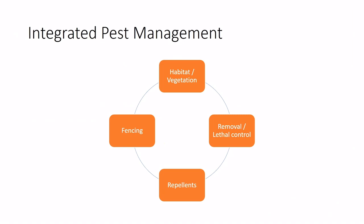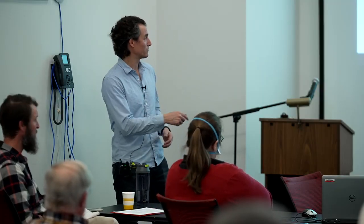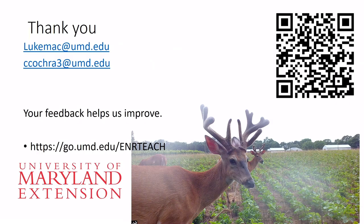In summary, there are four management options: habitat and vegetation manipulation, fencing — which is really effective for certain situations — repellents as a tool in the toolbox, and removal or lethal control as a final option. Contact information and a survey QR code are available for follow-up questions or feedback on what additional topics should be covered.